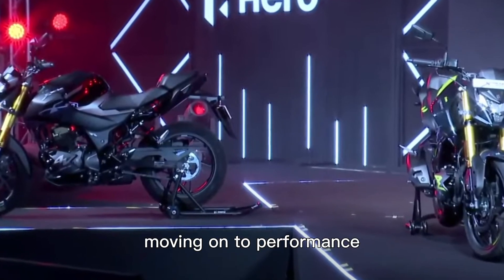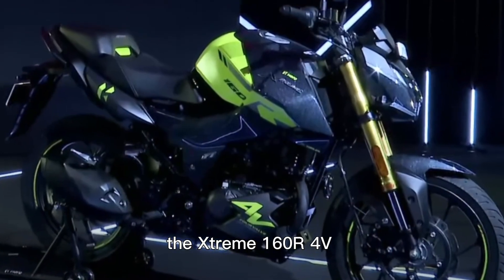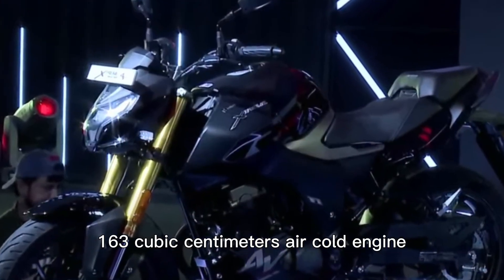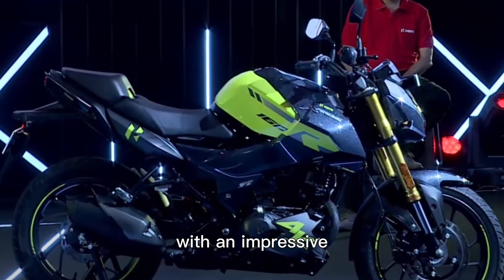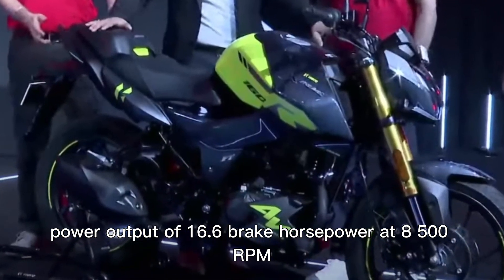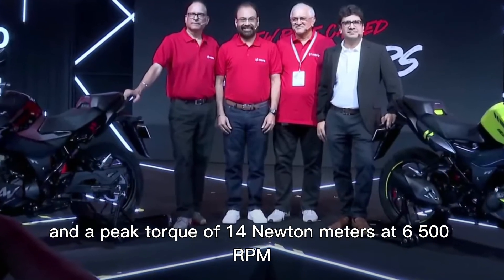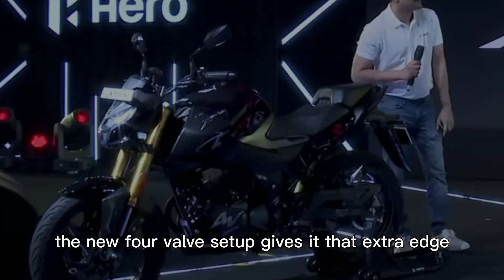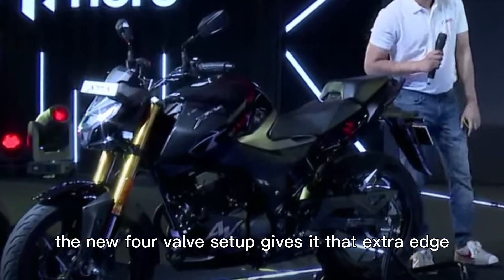Moving on to performance, the Extreme 160R 4V retains its dynamic 163cc air-cooled engine with an impressive power output of 16.6 brake horsepower at 8,500 rpm and a peak torque of 14 Newton-meters at 6,500 rpm. This bike is built to thrill, and the new four-valve setup gives it that extra edge, promising an exhilarating ride every time.